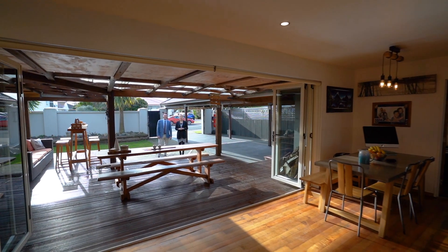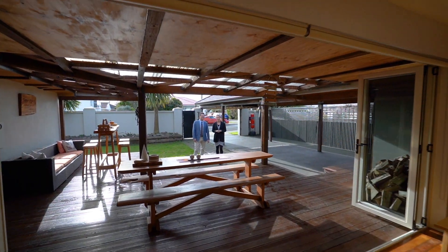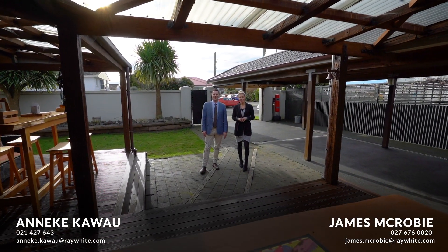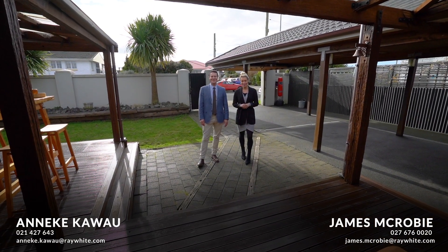We hope you enjoyed the tour of this amazing family home here at 91 Catherine Street in Windsor. If you'd like to know more about this property, make sure you give us a call — Anika and I look forward to meeting you in person soon.